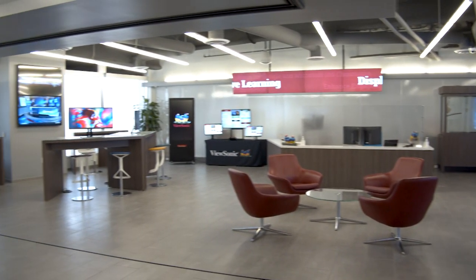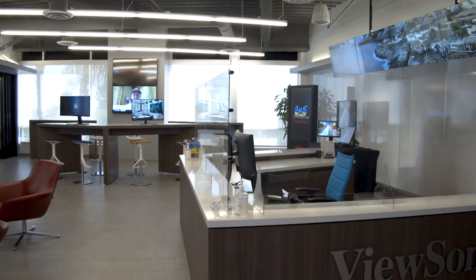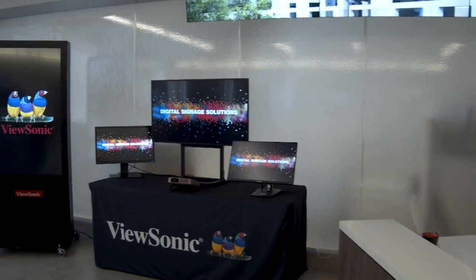Welcome to ViewSonic's U.S. Headquarters. I'm delighted to be speaking to all of you today on behalf of ViewSonic and my great wonderful team. We're very pleased to have all of you in the audience having a look at our newly renovated and updated solution center.